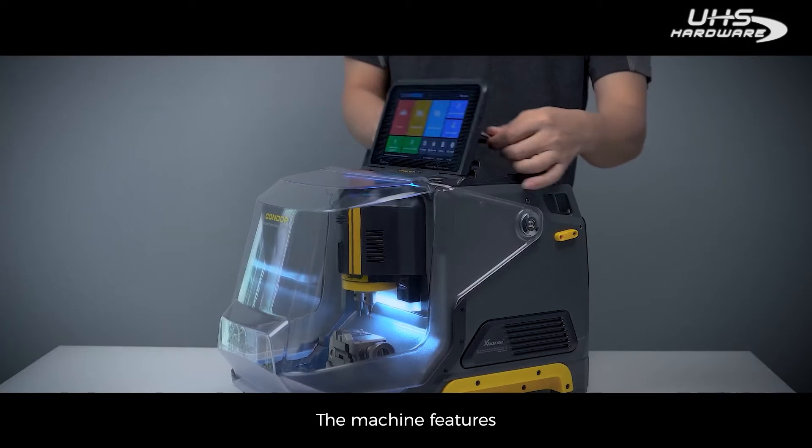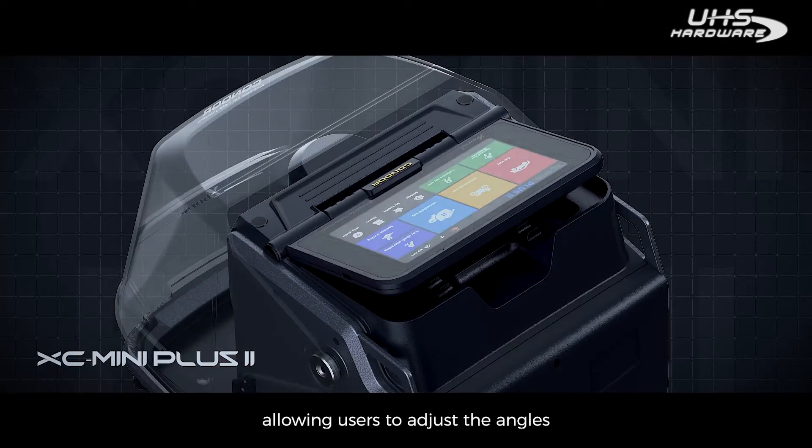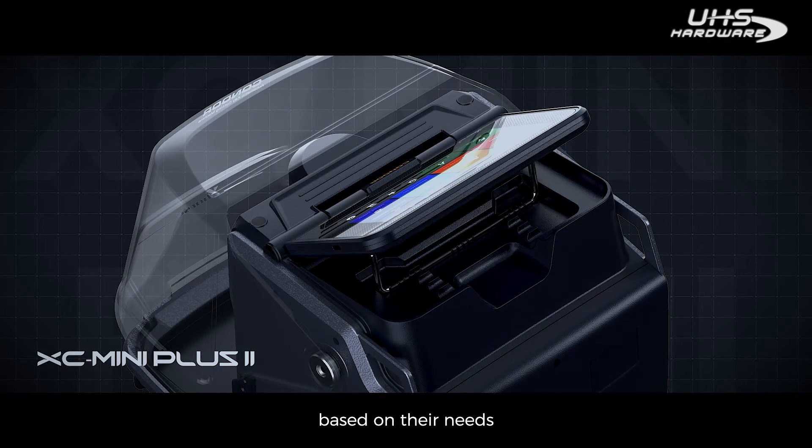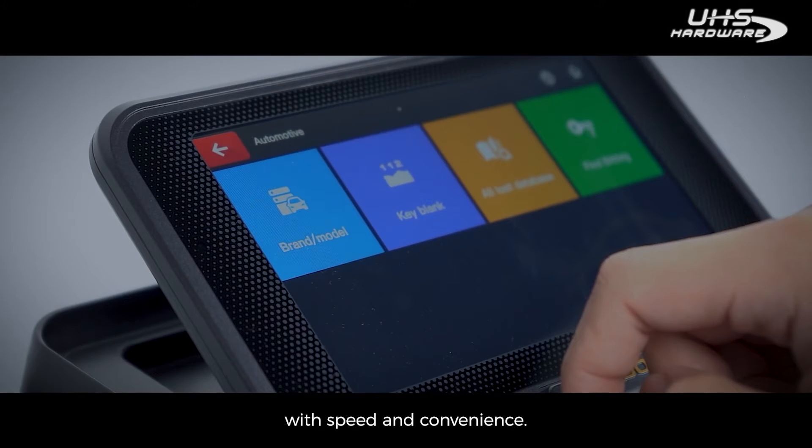The machine features an angle-adjustable capacitive touchscreen, allowing users to adjust the angles based on their needs and perform other operations with speed and convenience.